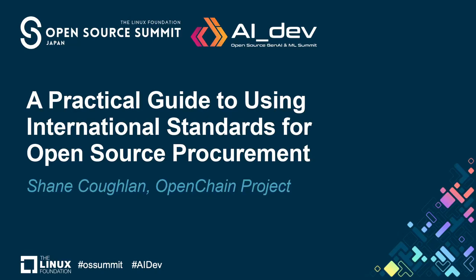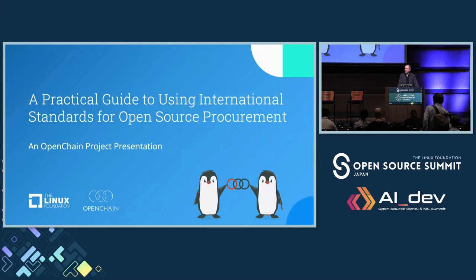Today we're going to be talking about something pretty practical. We're going to be talking about procurement and how standards fit into that. Our focus will be open source, and we're going to try and stick with some of the real challenges and real solutions that might be available for you, your teams, and your company in this space.